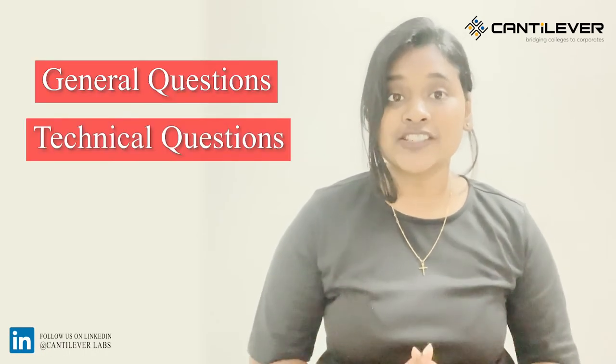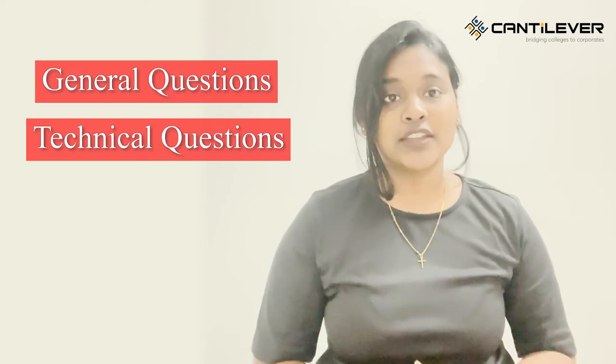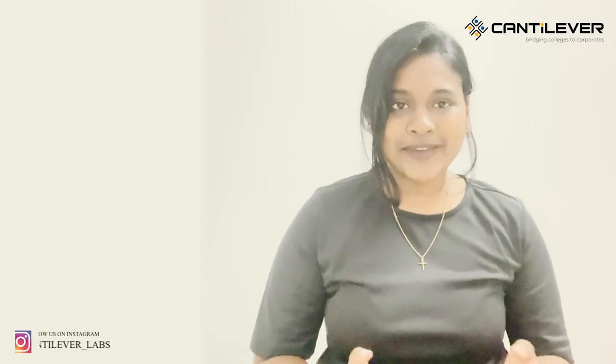In the interview, you can expect some general questions as well as technical questions regarding your projects and skills mentioned in your resume. You can prepare all these topics thoroughly with the Cantilever Labs placement preparation course; the link will be given in the description below.